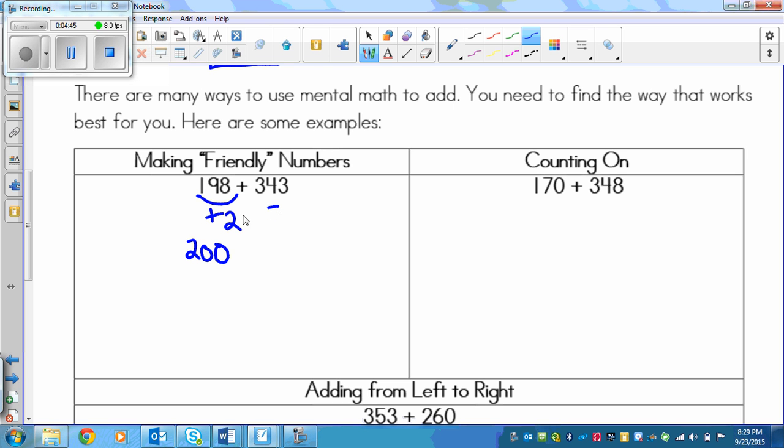Since I added 2 to the first number, I must take away 2 from the other number, leaving 341. You can see that 200 plus 341 is much, much easier because I can just pay attention to this one digit on the first number and add it to the last number. So 2 plus 3 is 5, and I have 00 here, so all I need to worry about is my 41 at the end. My answer is 541.